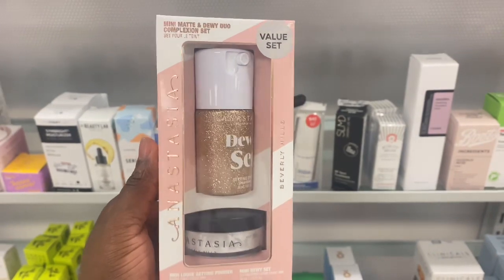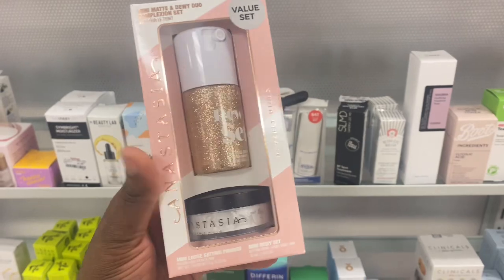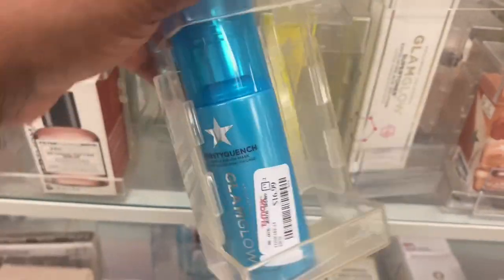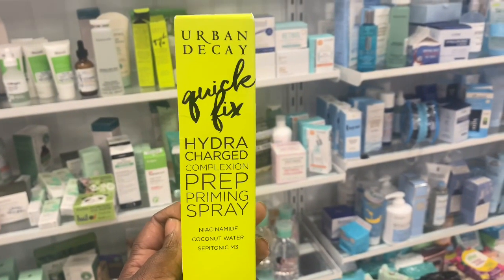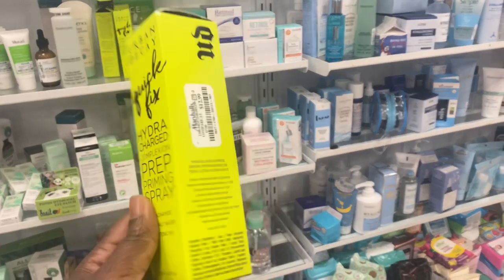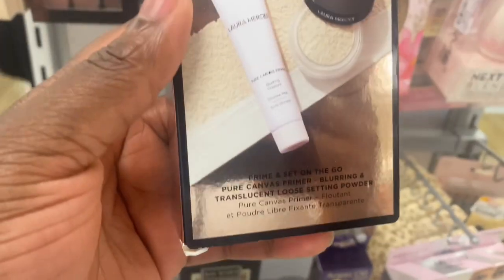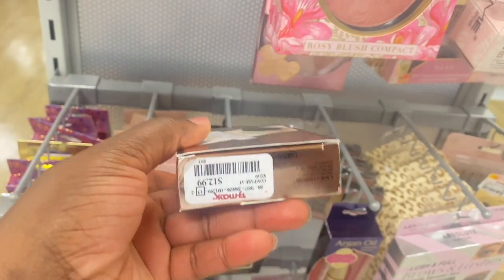This set here from Anastasia: the dewy setting spray and also the setting powder — going for $12.99. And this spray here for $16.99 as well. This is a regular size of the Hydra Charge Prep Priming Spray from Urban Decay, which we spotted earlier, and this big one is for $12.99. We have this Laura Mercier travel size primer and setting powder here for $12.99.